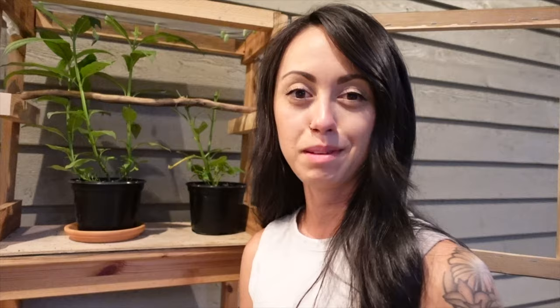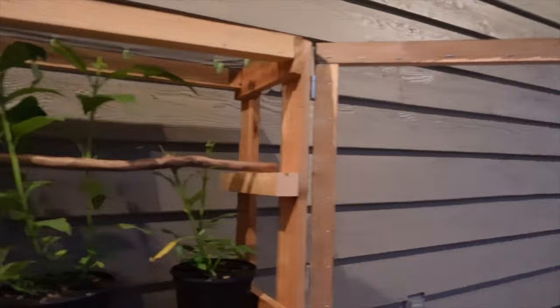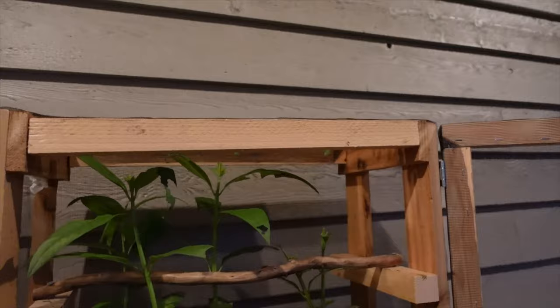I thought I would kind of take you along with me because this is just such a neat experience. So here's the enclosure I built. I kind of put this together really quickly out of scrap wood that we had. Obviously I bought the screen and then I bought the little hinges for the door and these little things to latch it closed. So from that one milkweed plant, let me just show you all of the chrysalises we have right now.